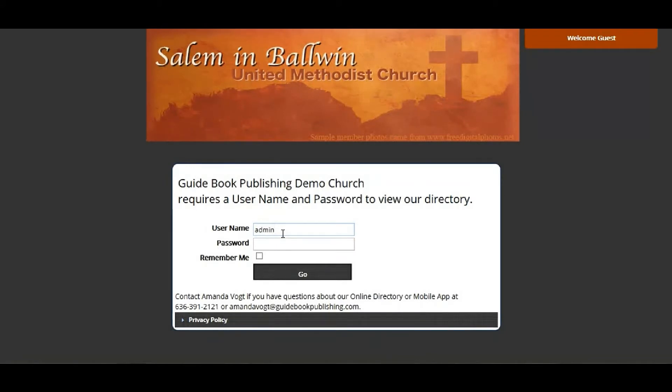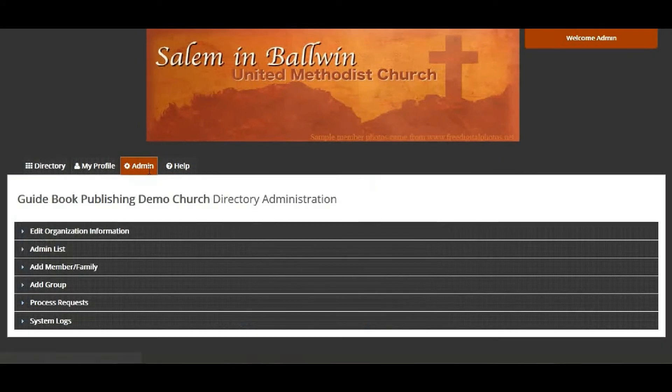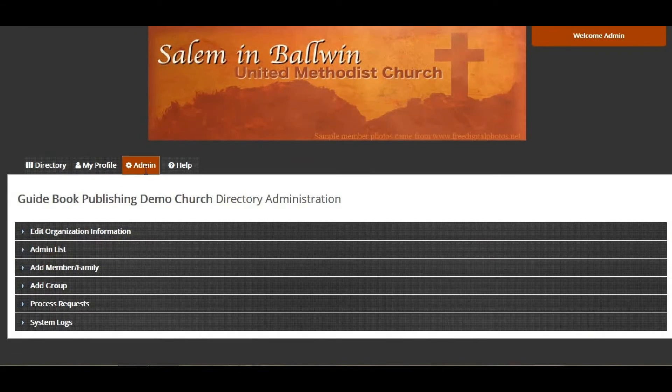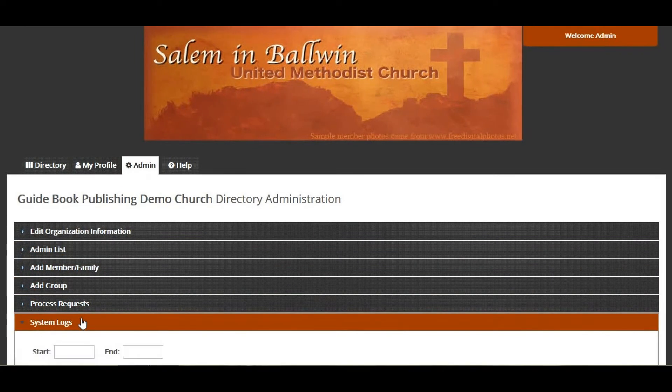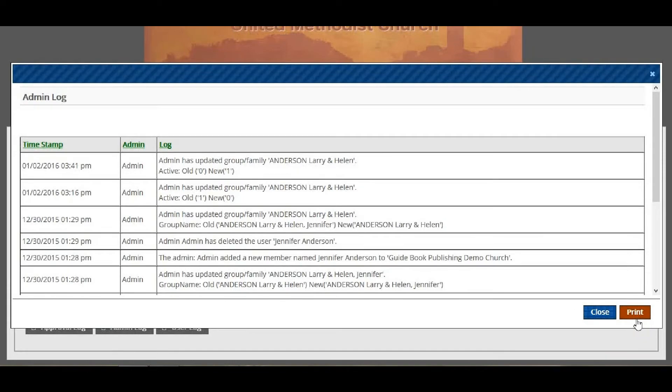Also, instead of staff being solely responsible for maintaining member information, assigned directory administrators can update or change personal and family information directly, easily, and at their convenience. The software even lets administrators print reports of who made changes to their information so that your congregation's census software can be easily updated.